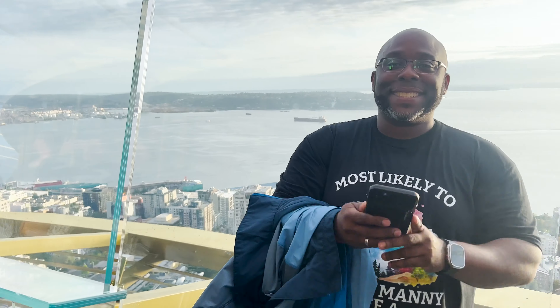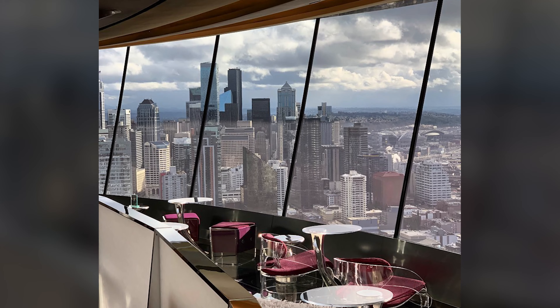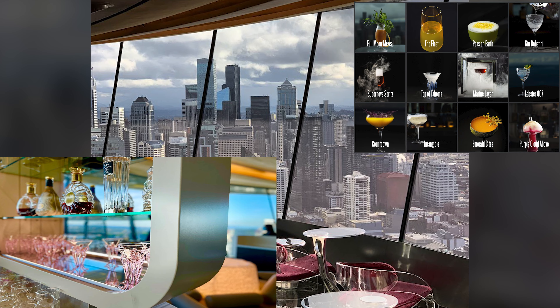There are some refreshments available for purchase up there, but if you want something a little more elegant, you can go down to the lower level and visit the Loop Lounge for some elevated courses, tailored drink pairings, and infinite views.